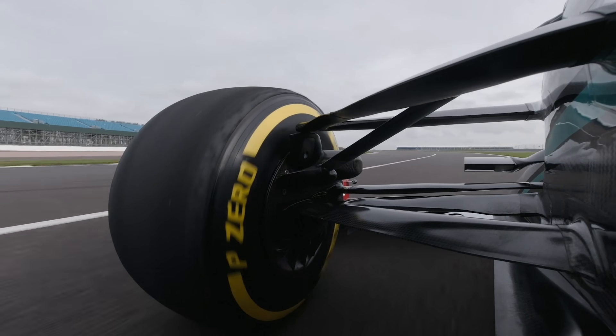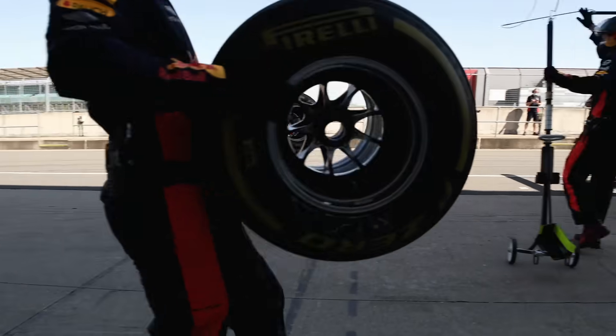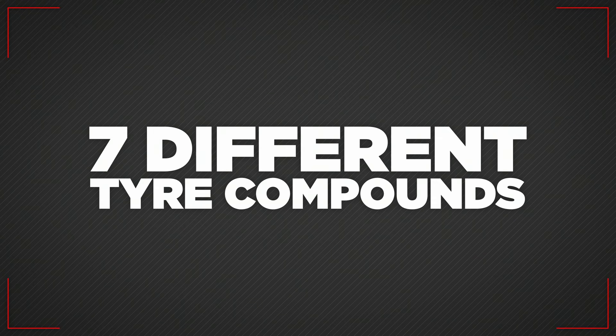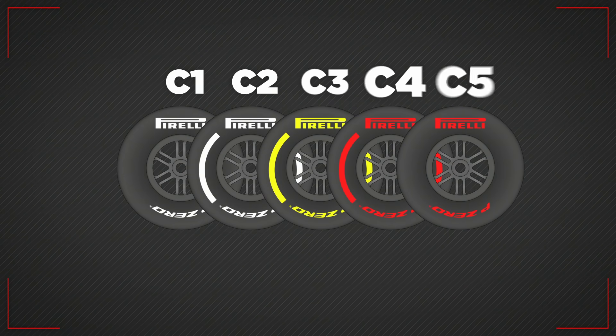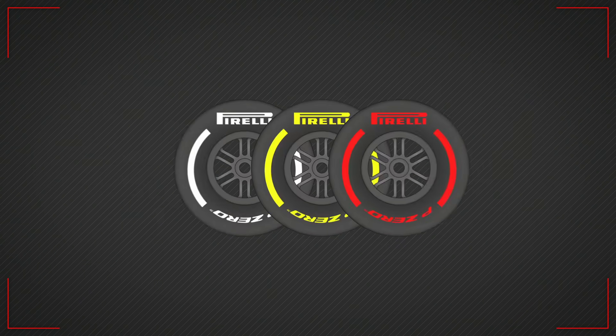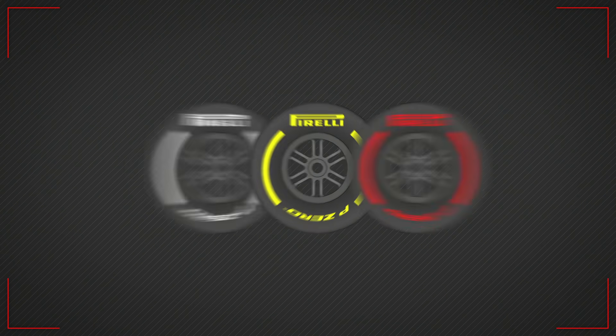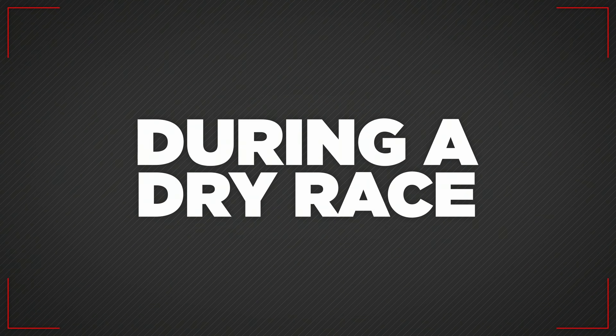Tyres play an enormous role in Formula 1 races, and a good understanding from both the drivers and teams of getting the best from them is vital to success. F1 uses seven different tyre compounds, which include five slick variations from C1 to C5, an intermediate and a wet weather tyre. Three of the slick tyres are made available at each race, labelled as soft, medium and hard, and each car must run at least two of those tyres during a dry race.